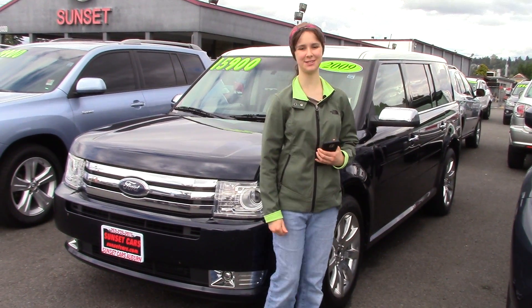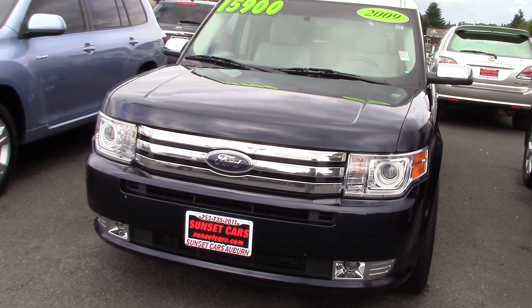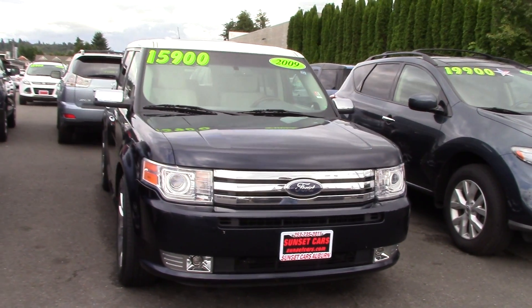Hi there, this is Jordan with Sunset Cars of Auburn, and this is our 2009 Ford Flex Limited. The stock number is 96370.